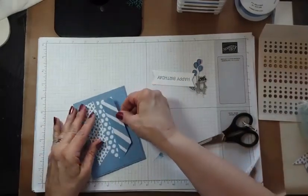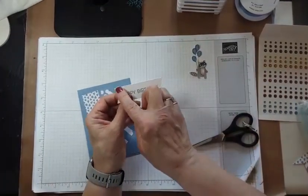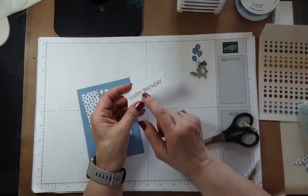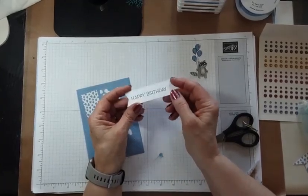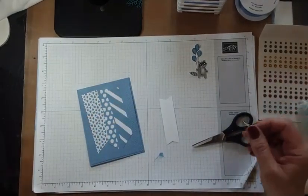There we go. I used the Stylish Shapes biggest banner, and this sentiment comes from — I think it's called Artistic Greetings. I just wanted a nice big bold 'Happy Birthday,' so we're going to put that on dimensionals.